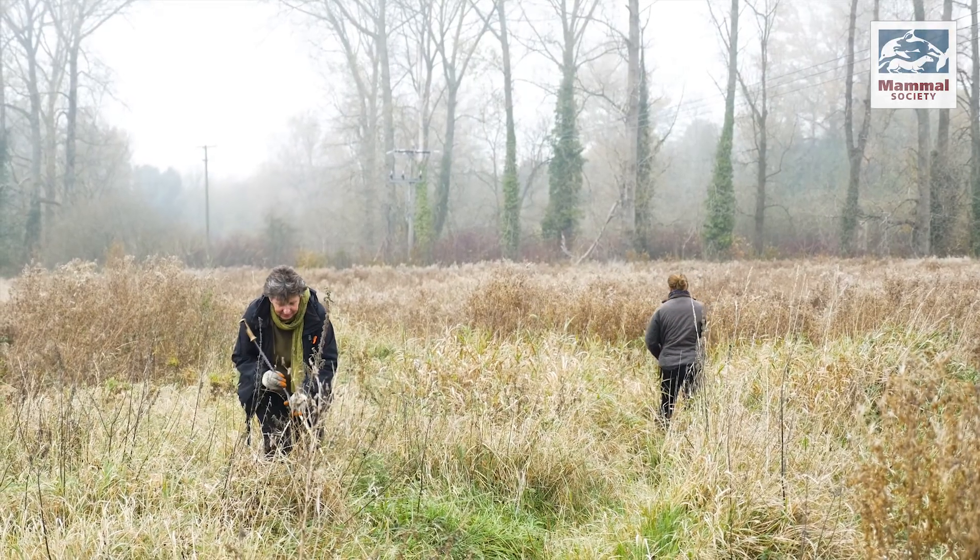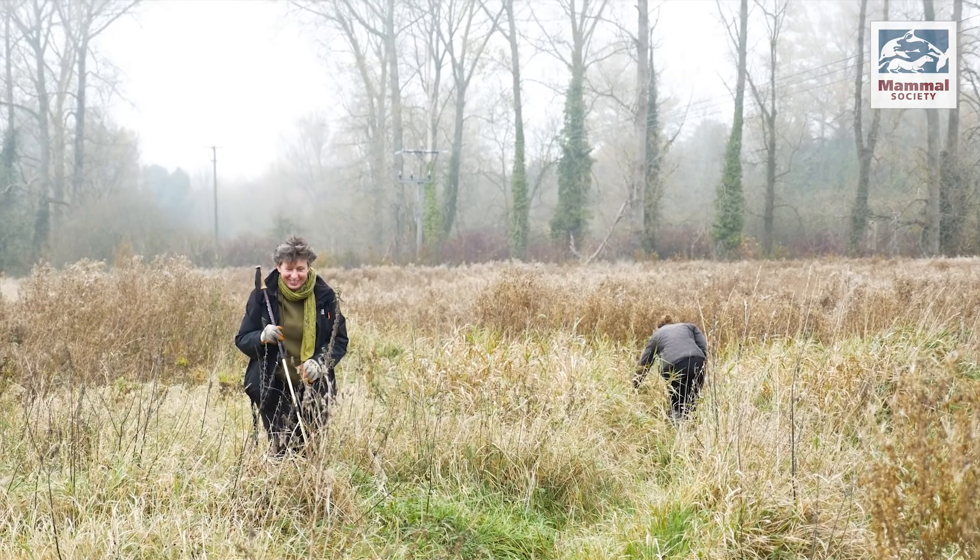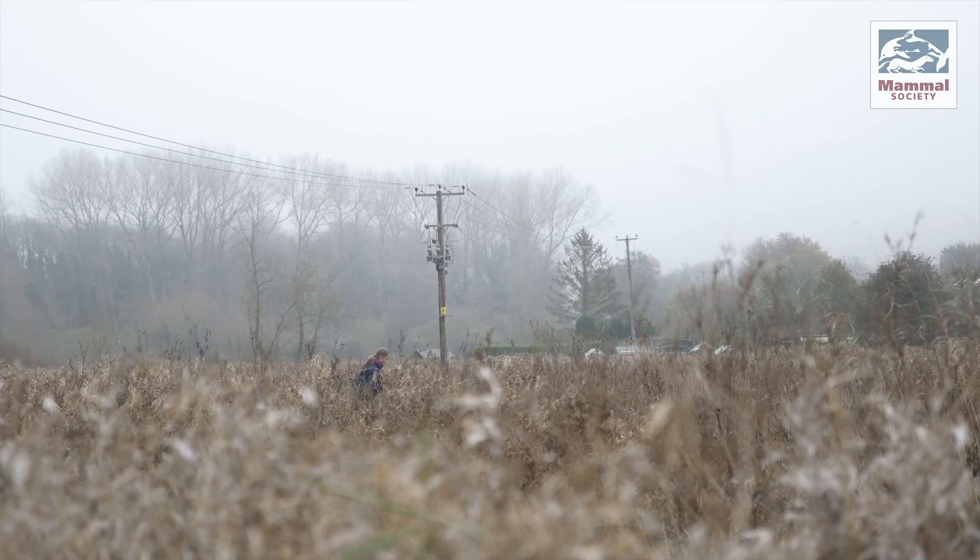Once we know more about where harvest mice are living and nesting, and where they're not doing so well, we can focus on reversing their decline. Until recently we didn't even realise we had harvest mice here — surveys for other small mammals had never picked them up. So now that we know, after accidentally coming across one about a month ago, we thought it would be really good to find out whereabouts else on the reserve they were making use of, so that can be taken into account in how we manage the site.